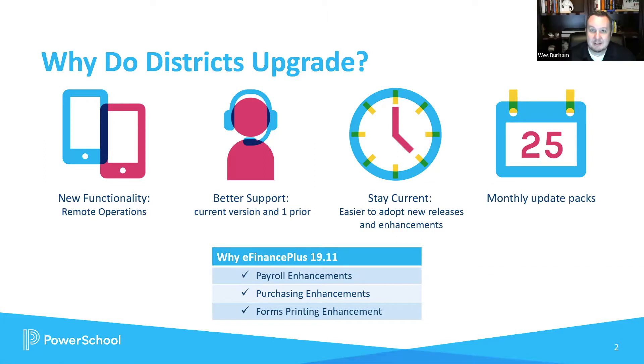When you first talk to districts, why are you finding they upgrade in the first place? I think this slide really articulates a lot of the key reasons. First off, there's a lot of really great new functionality available in our ERP software, a lot of enhancements that allow us to operate more efficiently. There are really great ways to handle remote operations. Staying up to date on the latest and greatest also allows the support team to better support you with all of the most recent updates.